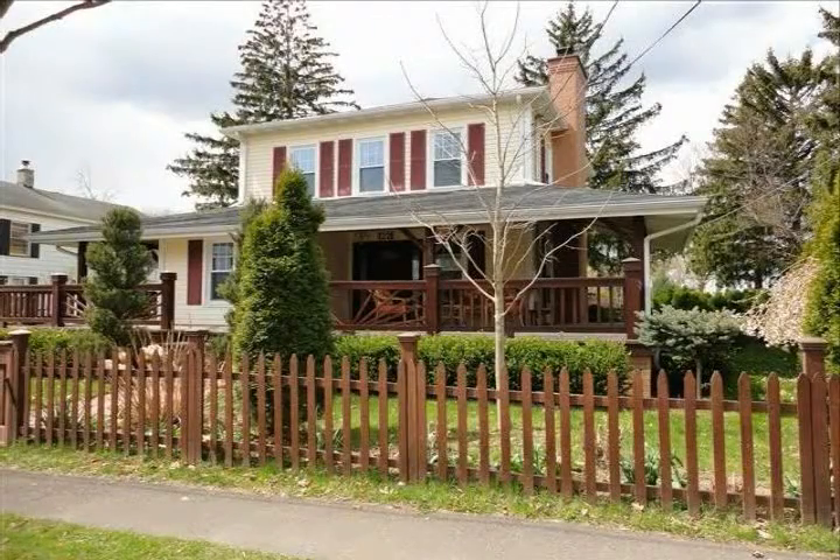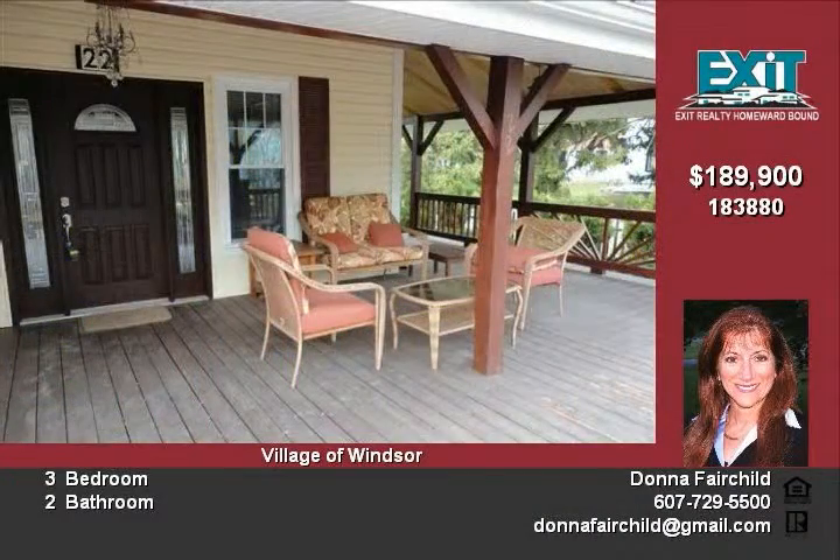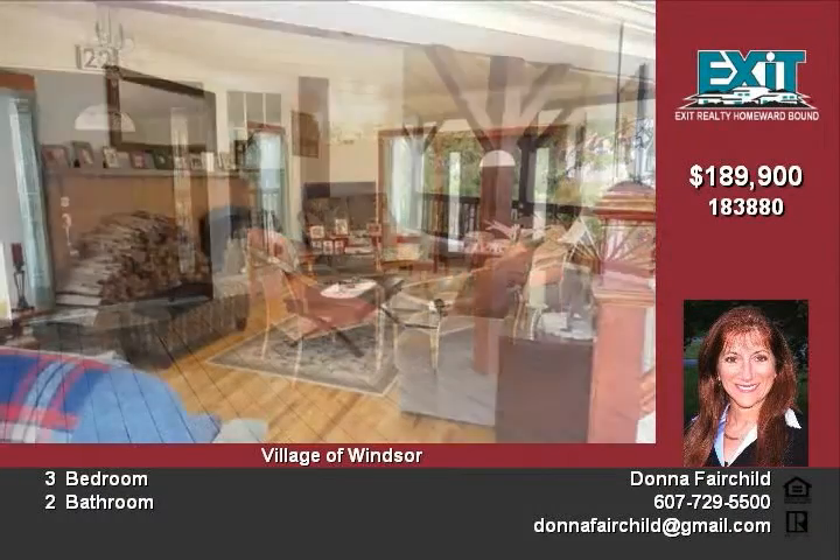This custom rebuilt home boasts a beautiful cathedral ceiling and gourmet kitchen and dining room with granite counters and center island, cherry-stained solid oak cabinets, huge Anderson windows and access to the backyard and also to the front wraparound deck.